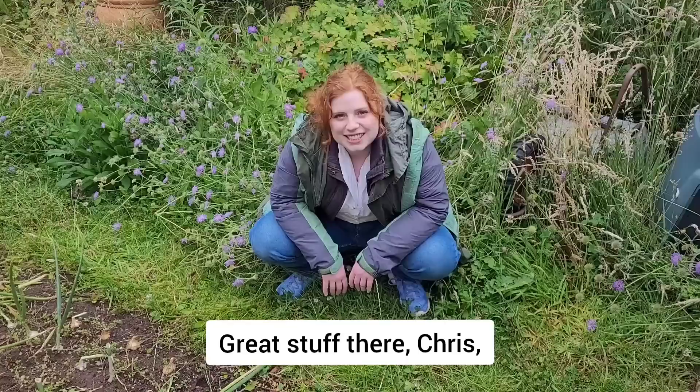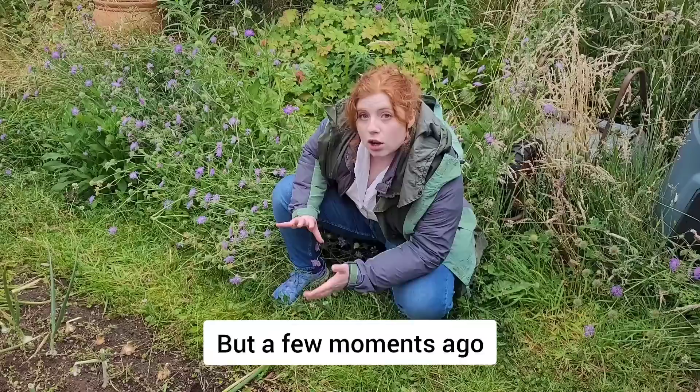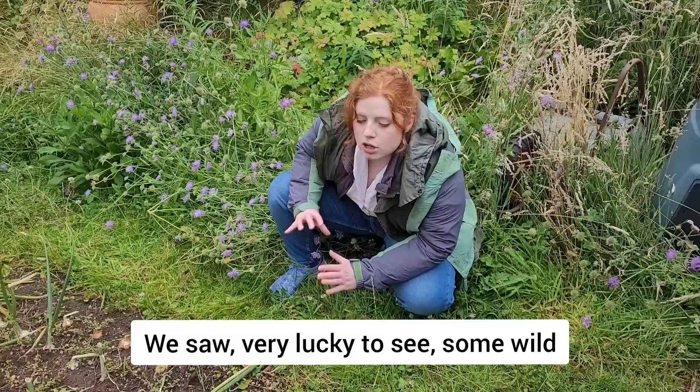Great stuff there, Chris. I think otters are so cute — I've always wanted to know what it'd be like to lick one. Now, we have just caught sight of something very exciting. We've just missed it for the camera, but a few moments ago, behind me here, we saw — very lucky to see — some wild moomins in their natural habitat.